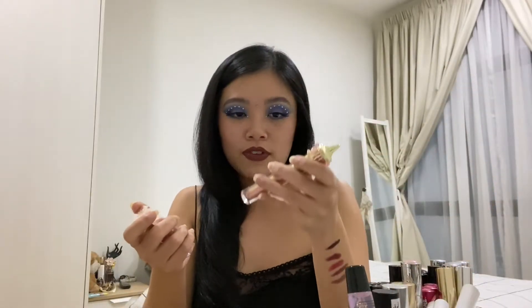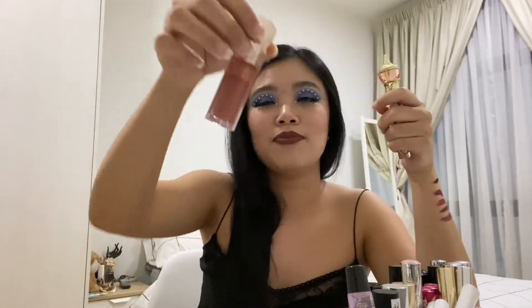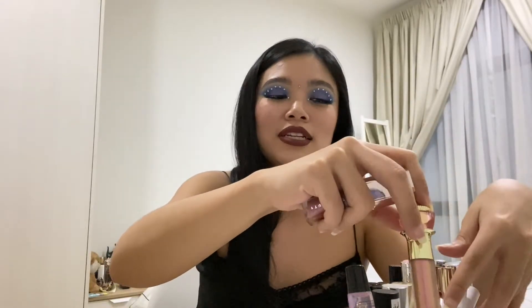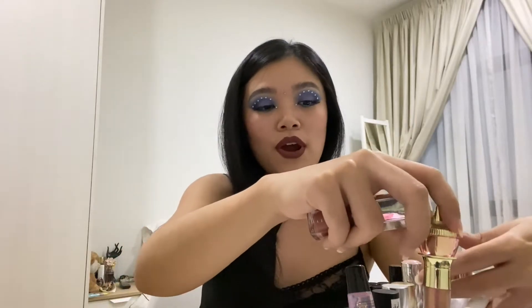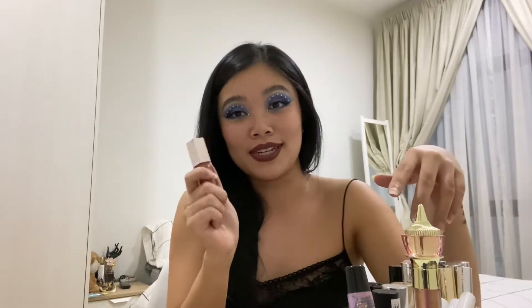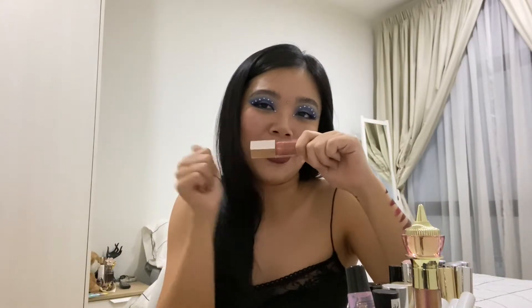These are the two main lip glosses I have. This one is from Jeffree Star — it's called Shockwave, a very pretty shade. And then I have my absolute favorite, the Glass Bomb from Fenty Beauty. It's the first lip gloss where I think, I'm going to wear this daily. I don't usually like lip gloss because it's sticky, but this one is literally the bomb.